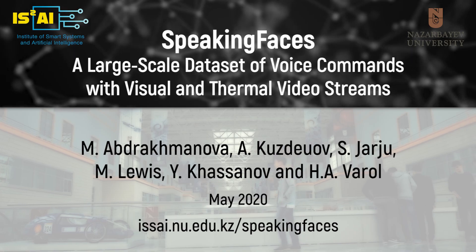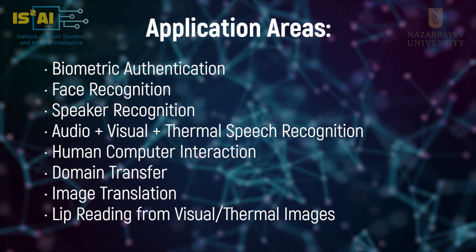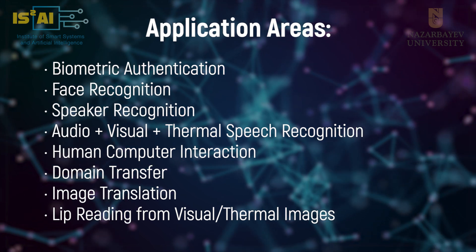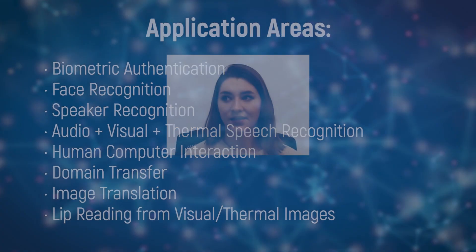In this video, we introduce Speaking Faces. Speaking Faces is a large-scale dataset designed for research in biomedical authentication, human-computer interaction, speech recognition, and face recognition.